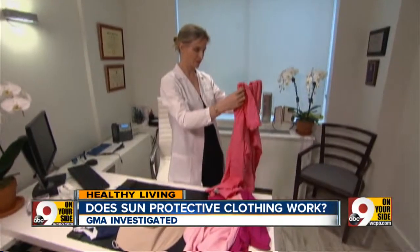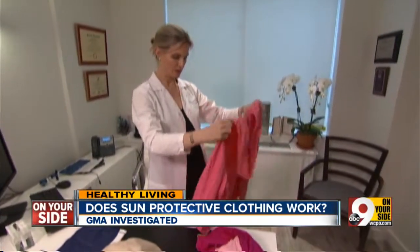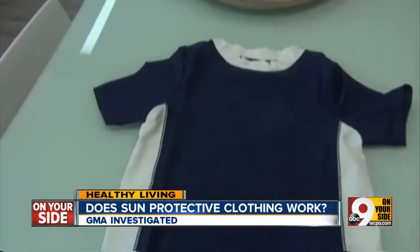Can sun protective clothing really protect your skin from harmful UV rays and prevent skin damage? The clothing allows people to be outside for longer periods of time since it doesn't wear off the way sunscreen does.